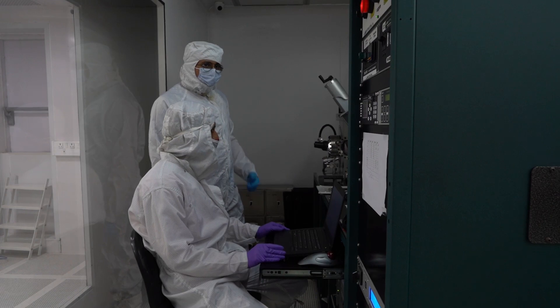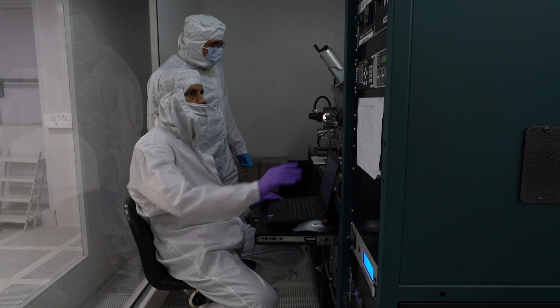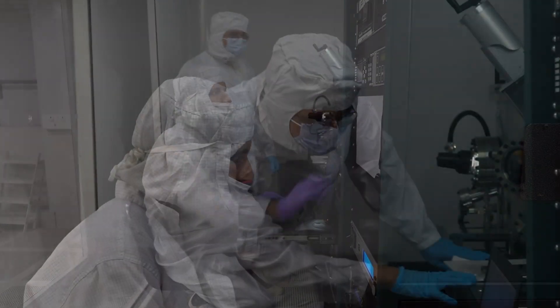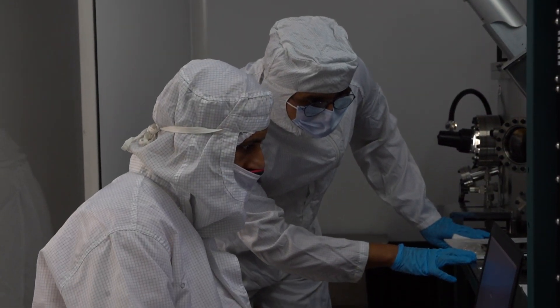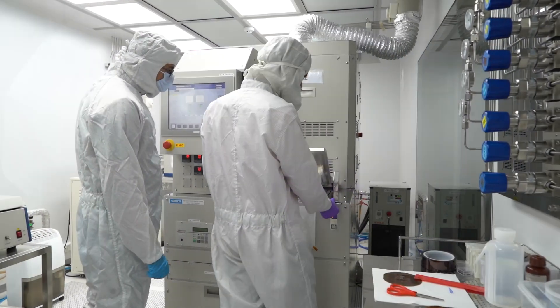Not only for our students, but these labs are also used to run a national outreach program called the Indian Nano Electronics Users Program, which makes this very state-of-the-art facility available to academic researchers across the nation.